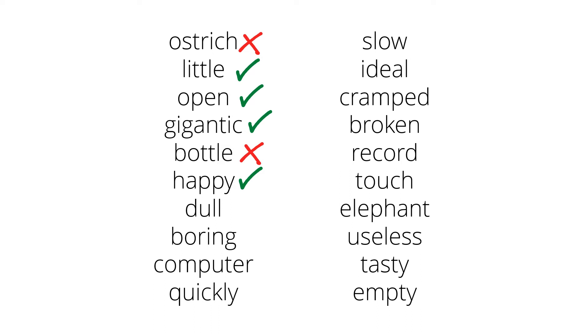Dull. 'It is dull.' Yes, that works, so it's an adjective. Boring. 'It is boring.' Yep, another adjective. Computer. 'It is computer.' No, that doesn't work, so computer isn't an adjective. Quickly. 'It is quickly.' No, that doesn't work, so quickly isn't an adjective.